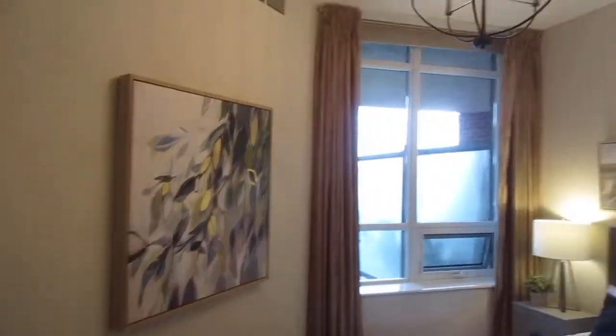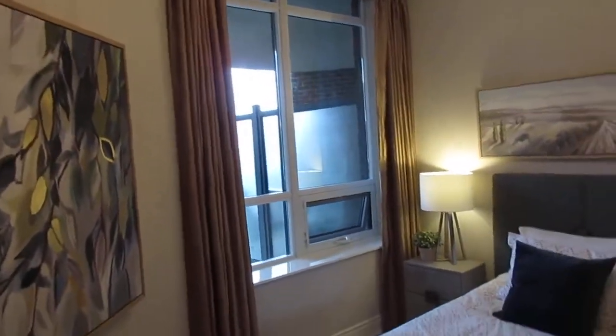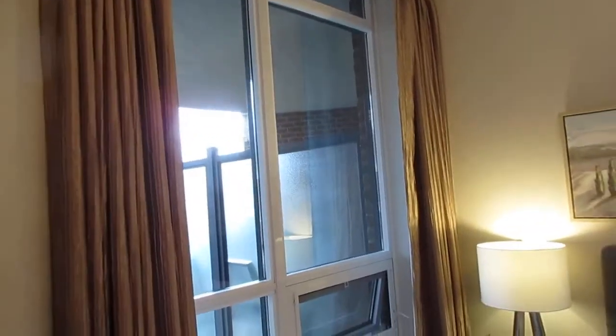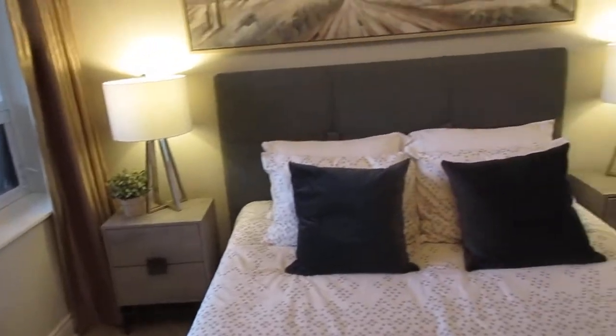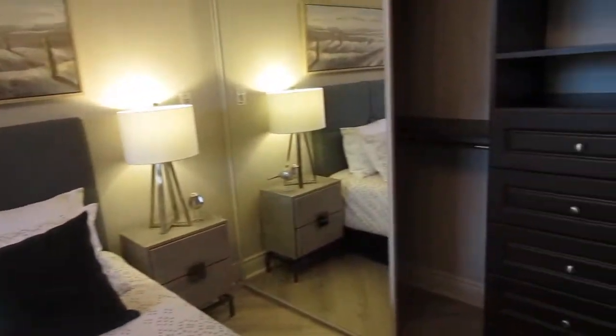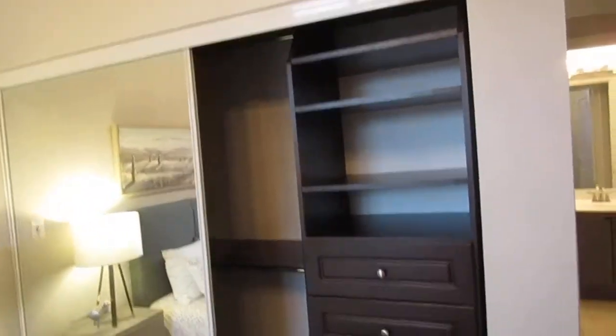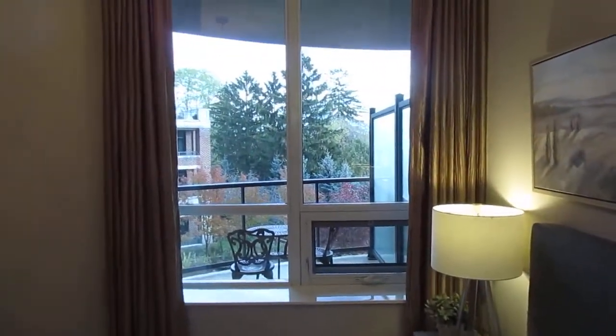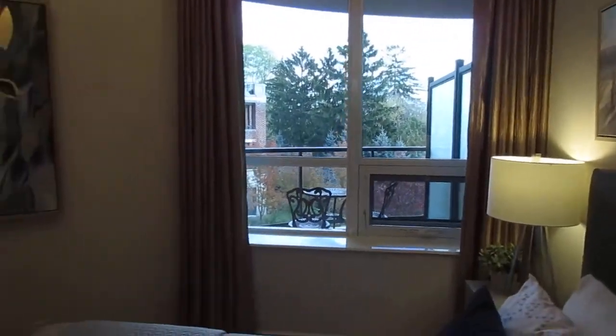Here we are in the primary bedroom — again, the high ceilings make it feel really big. There are custom window coverings throughout, including blinds and blackout curtains so you can easily sleep. They also upgraded the closet organizers here, giving lots of extra storage space. There's lots of natural light, and when you look out the window all you see are trees and woods — which is pretty rare in any condo.